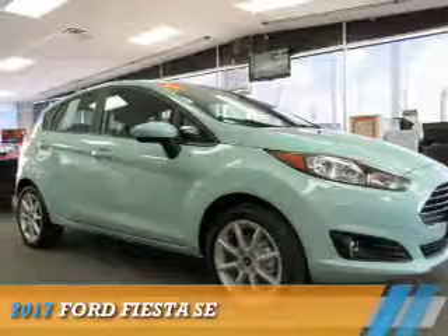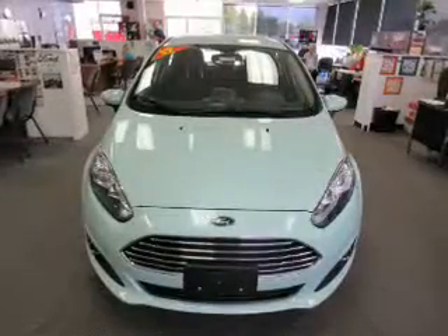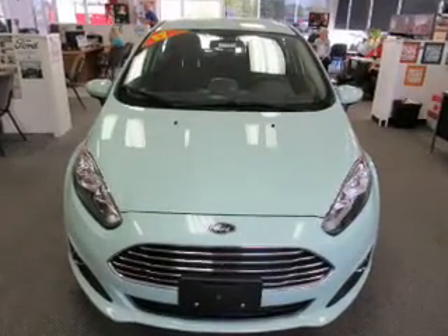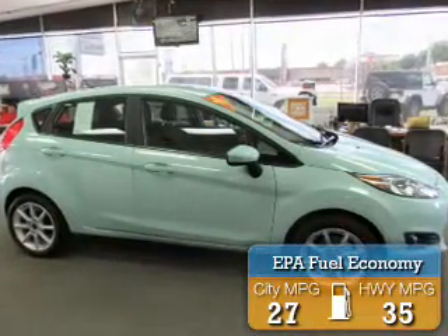Presenting the 2017 Ford Fiesta. It's powered by front-wheel drive, a 1.6-liter, 4-cylinder engine, and an automatic transmission. Great fuel efficiency saves you money by requiring fewer trips to the gas station.